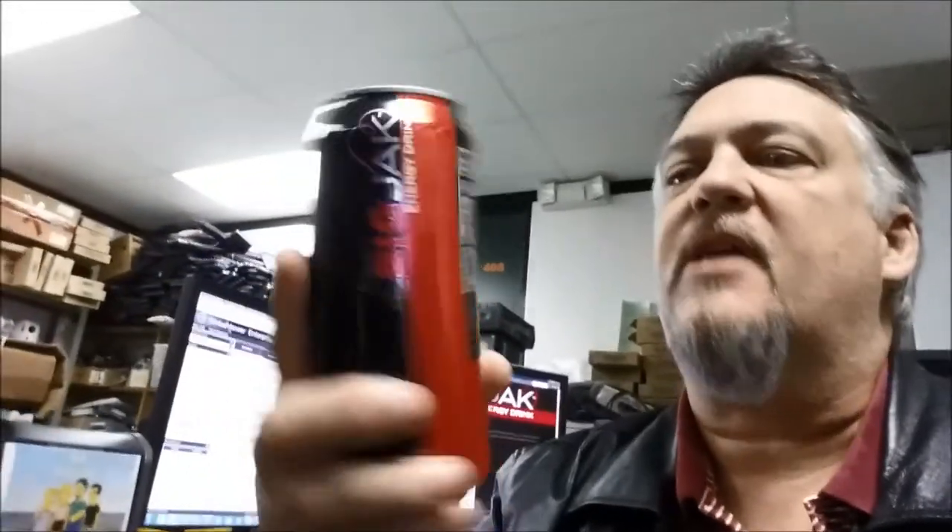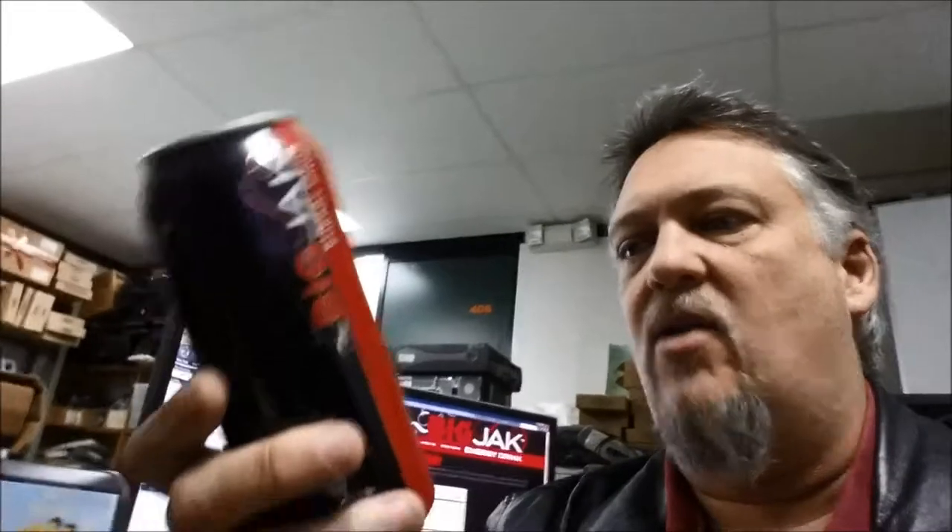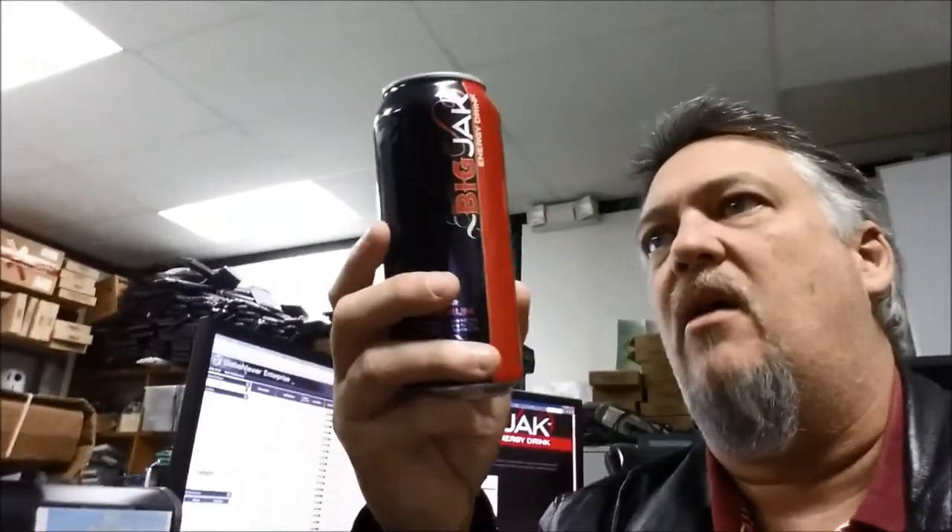Let's get to the nutrition facts. There are two servings — eight ounces is a serving and this is 16 ounces. I don't know why they do that because who drinks only half a can? To me a whole serving is the whole 16 ounces, but whatever the USDA says a serving is eight ounces.